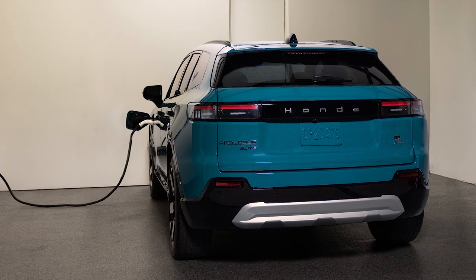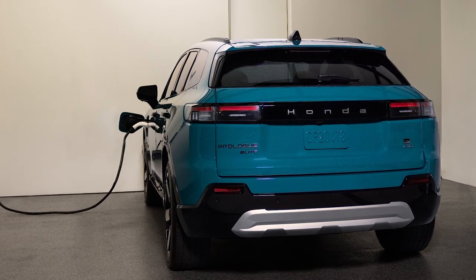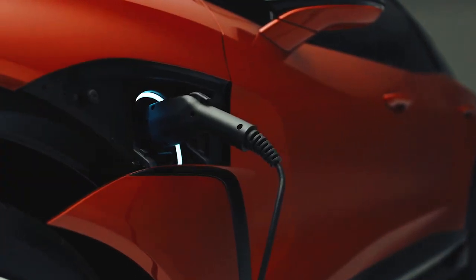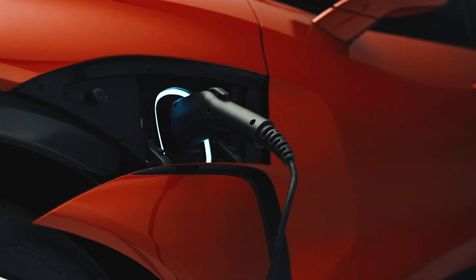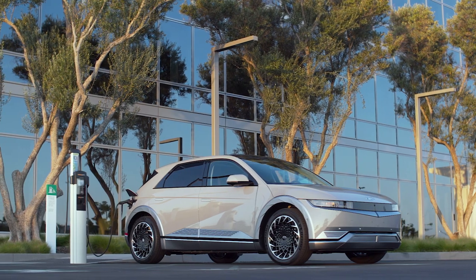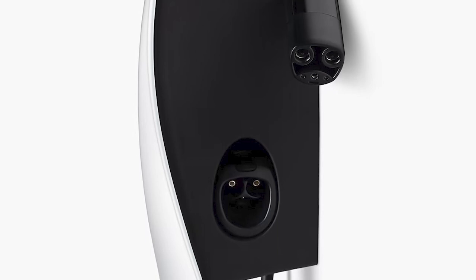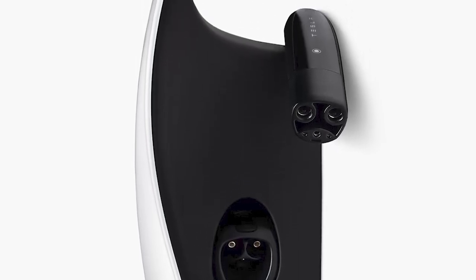When it comes time to recharge, the Honda Prologue will accept 155 kilowatts of DC fast charging by way of its CCS combo port — a number that's not particularly impressive in this day and age, especially since the mechanically similar Chevrolet Blazer EV can charge at 190 kilowatts. Furthermore, the Hyundai Ioniq 5 has a 225 kilowatt peak DC fast charging rate, which makes the Prologue's 20-to-80% charge time of 35 minutes just a little bit unimpressive. Honda is one of the latest automakers to adopt the NACS Tesla charging standard, and the company will make an adapter available to Prologue owners at that time.